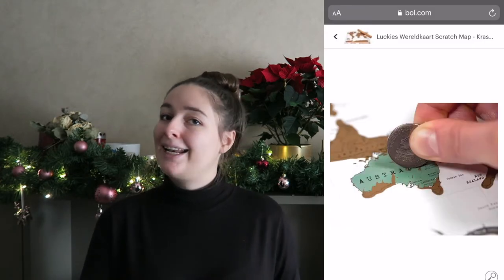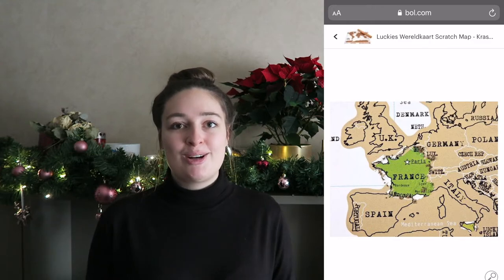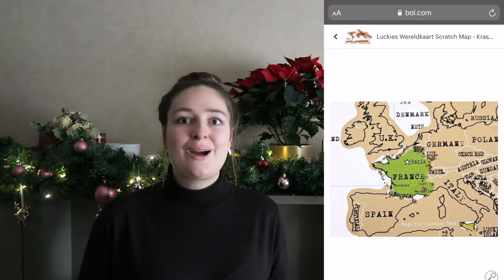In the under $50 range I have three items, and the first is a scratch map. I'm in a different location today so you can't see mine, but if you've seen my other videos you'll see I have one in the background. I love it — it's so much fun to come home from a new country and scratch off that country. It's really cool to see the progress over the years of all the places you've visited. You can get all different kinds of sizes, shapes, and colors, so it can really be personalized.